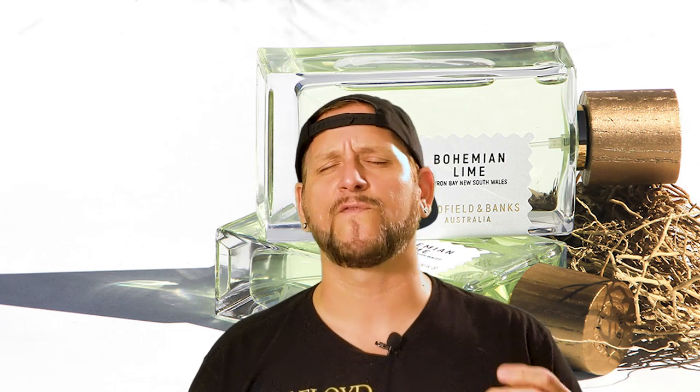So it would only be fitting that a brand from Australia would design a fragrance to withstand that high heat and humidity — a tropical fragrance at that. I'm talking about the new release from Goldfield and Banks, Bohemian Lime. I was actually given a sample of this from a subscriber, so thank you for that. It led to me getting a bottle, and I liked it enough to think it's going to be one of the best releases of 2020, probably the best 2020 release so far, especially for this high heat.